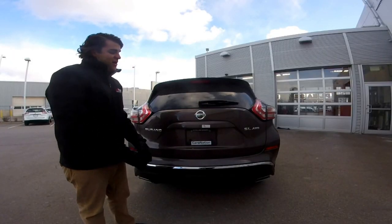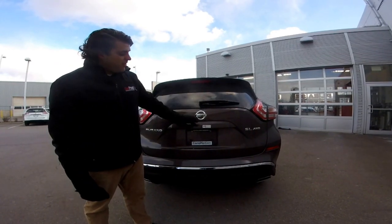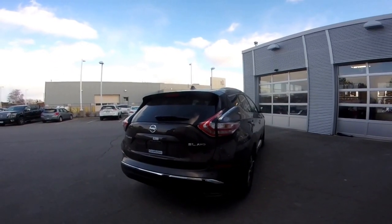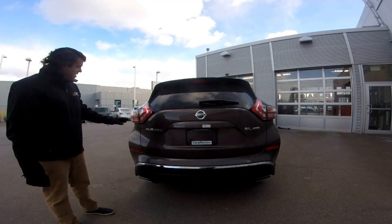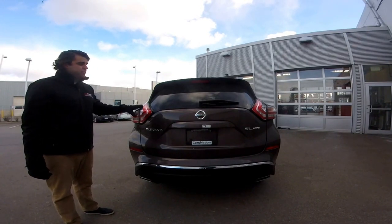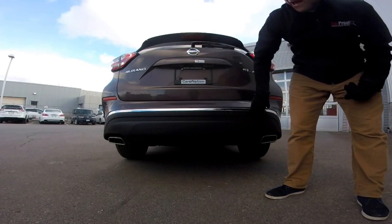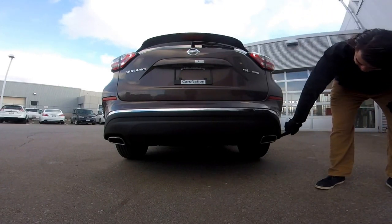The back of the Nissan Murano has the chrome continuing throughout. We can see the very large Nissan emblem and the backup camera is right below. This one is the SL all-wheel drive edition, so we do get the SL all-wheel drive badging and our Murano badging. Signature to the Murano again, just like the front, is the boomerang-style rear tail lights. Below your tailgate you do get this nice chrome accent, and we do have these square dual exhaust finishers.